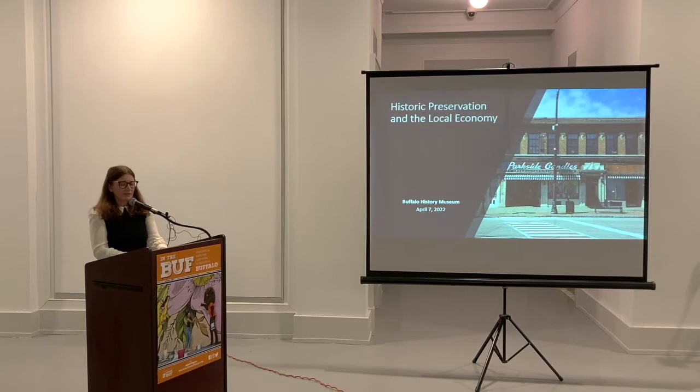I want to pause for a minute and thank Melissa Brown from the Buffalo History Museum for allowing us to use this lovely space. One of the things I like most about the Lenses exhibit is what a truly collaborative effort it was — four Buffalo institutions coming together around this exhibit: the Buffalo History Museum, the Aubrey Knox Art Gallery, Preservation Buffalo Niagara, and the Lipsy Buffalo Architecture Center.